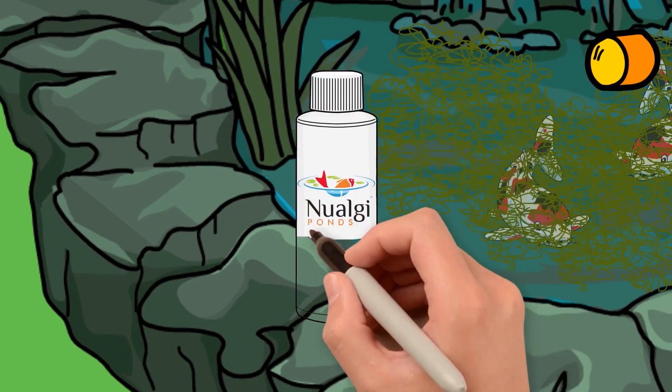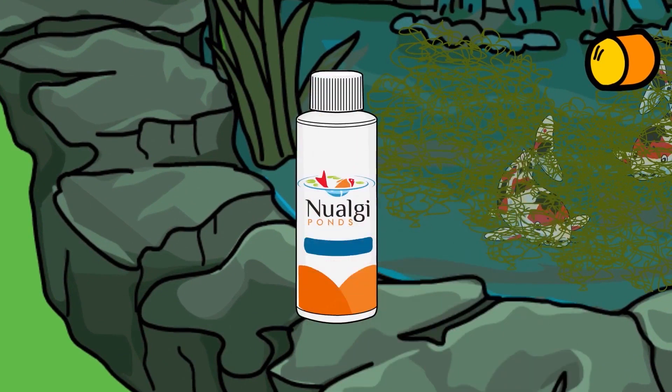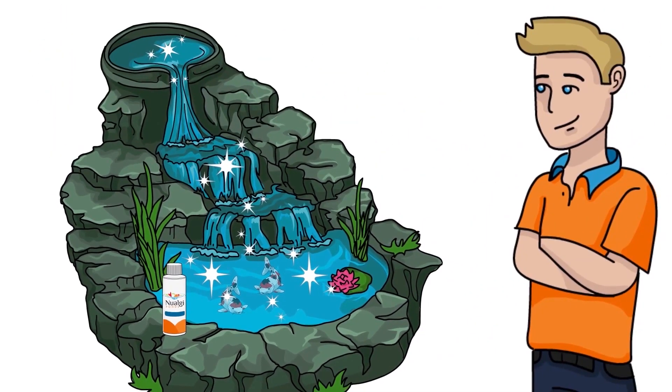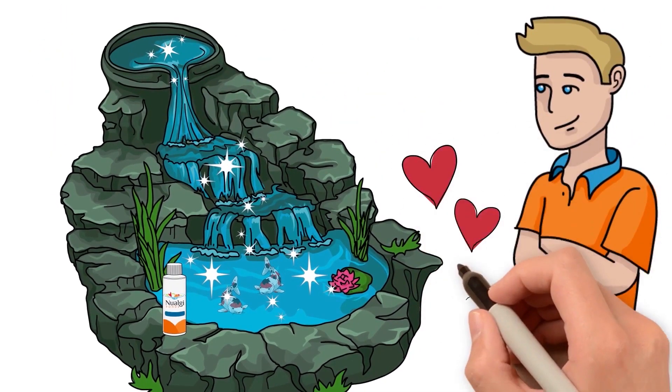Then a friend told me about New Algae. It's a completely natural solution that leaves my pond sparkling and my fish energized. Amazing how so little can do so much. Now I am in love.